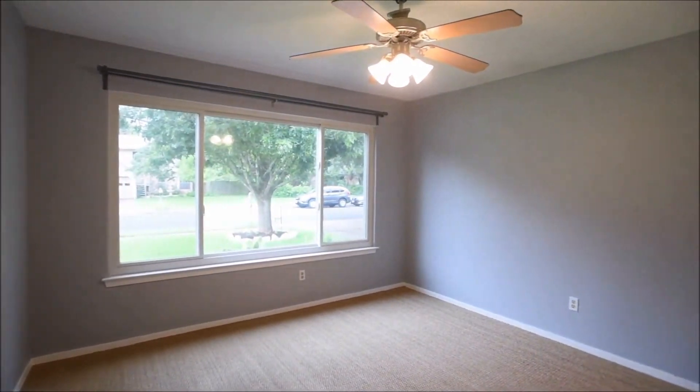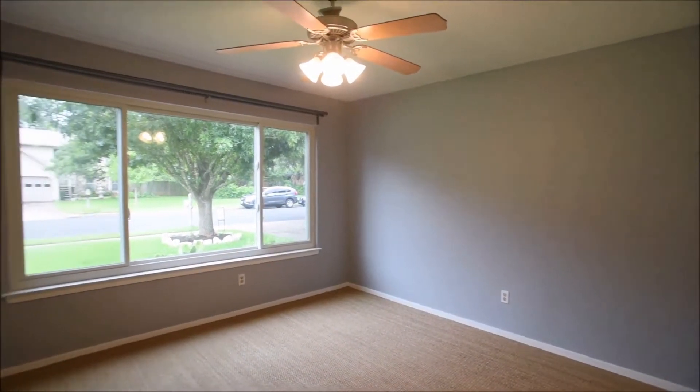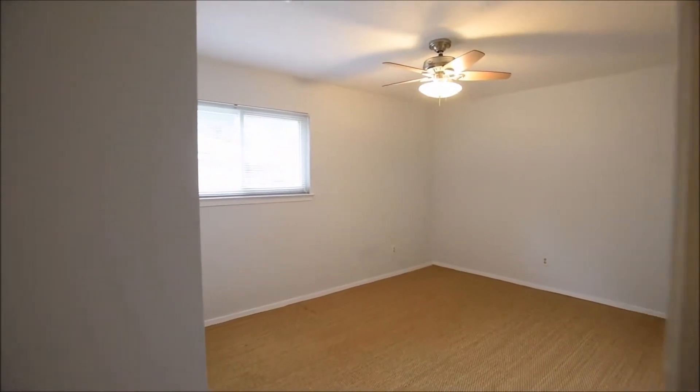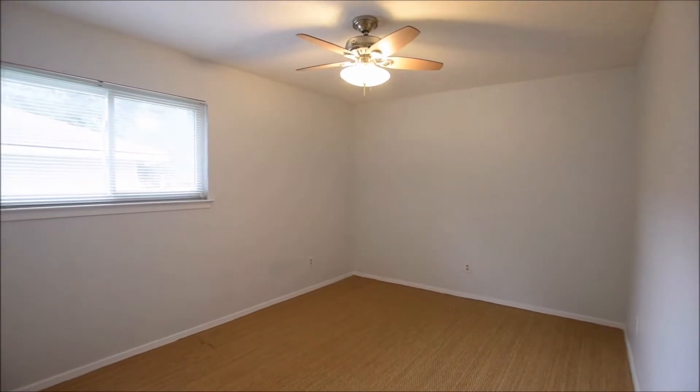Front-facing guest bedroom features a beautifully updated and spacious front window, ceiling fan. Second guest bedroom with ceiling fan and closet on the left.